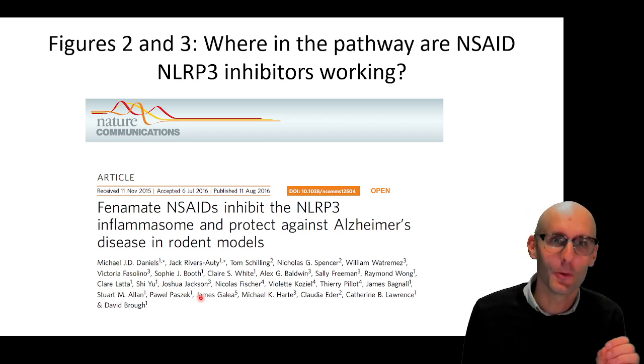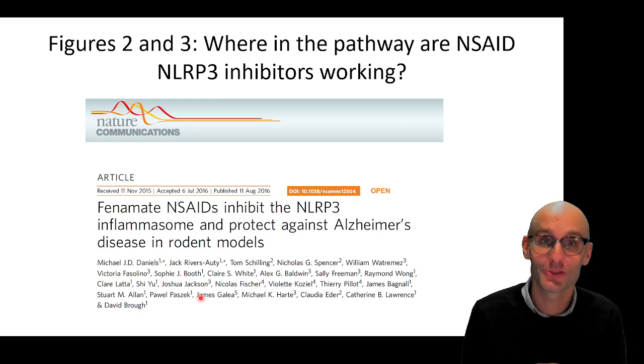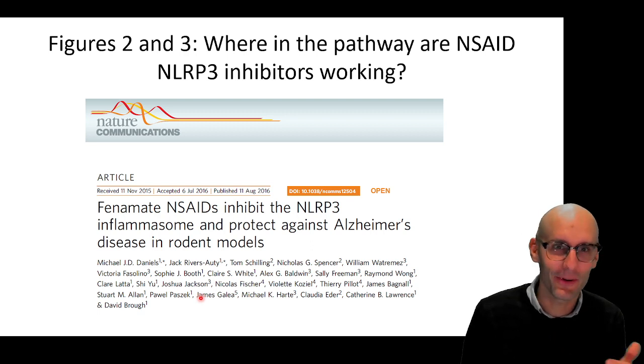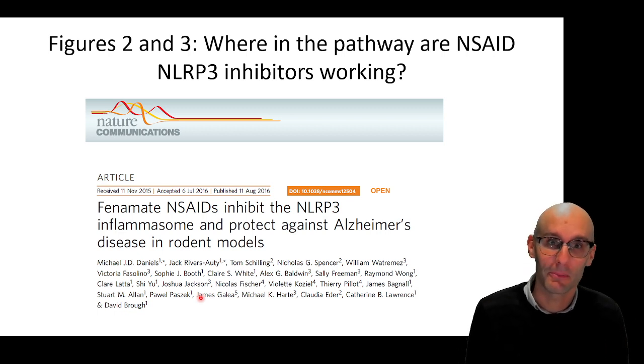We were very sure by the end of this paper about the mechanism of action — how these drugs work. But it turns out, a subtle twist: we were wrong. And I'll tell you why we were wrong later. We didn't really figure out we were wrong until another four years after we published it.